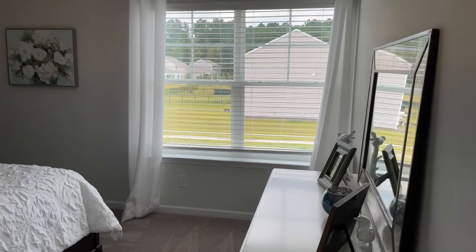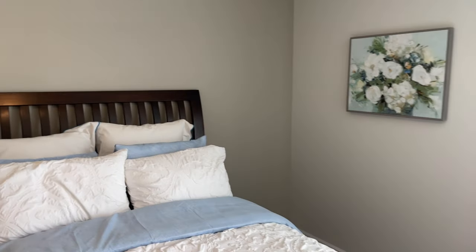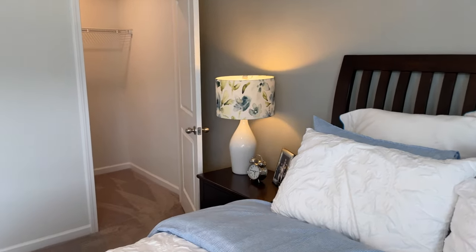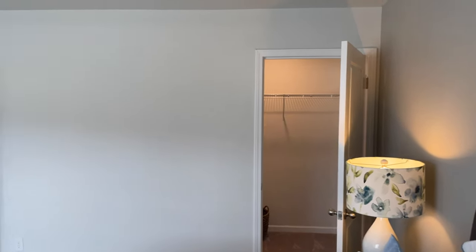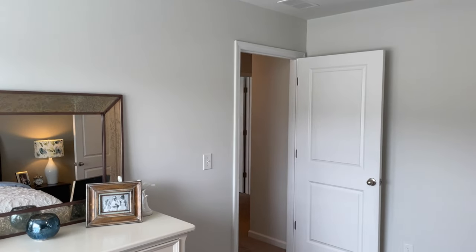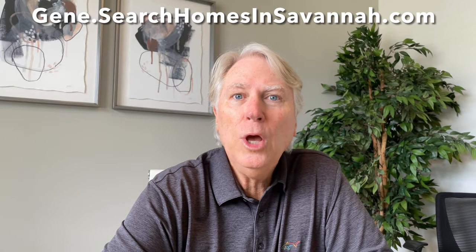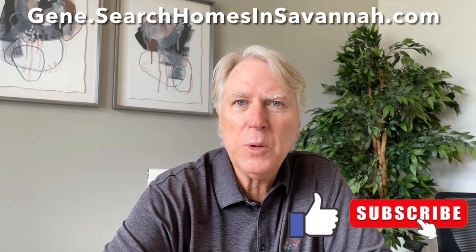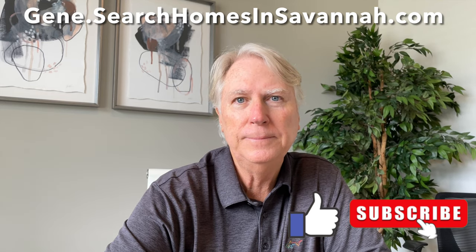As we wrap up this home tour, I want to emphasize that I don't work for D.R. Horton. My services such as making this video are free to you as a potential buyer because buyer agents are paid by the sellers of properties. But as you can probably tell from this video, as a buyer's agent, I really love the benefits that new construction homes offer to homebuyers. I hope you enjoyed this home tour of D.R. Horton's Penwell Floor Plan, and I hope you will like and subscribe to see more of my videos on great new opportunities for new construction homes. Thank you for watching.